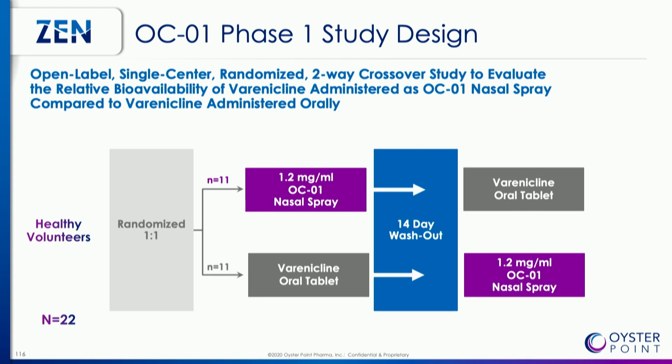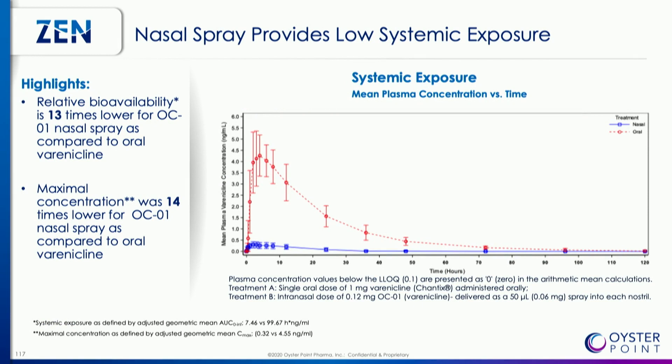In this study, we looked at one oral pill of Chantix versus the intranasal delivery of OCO1. What you'll see is that the OCO1 nasal spray provides 13 times less bioavailability to the systemic circulation — so it's a very localized therapy. We don't have to worry about any of the systemic side effects that one would assume with Chantix.